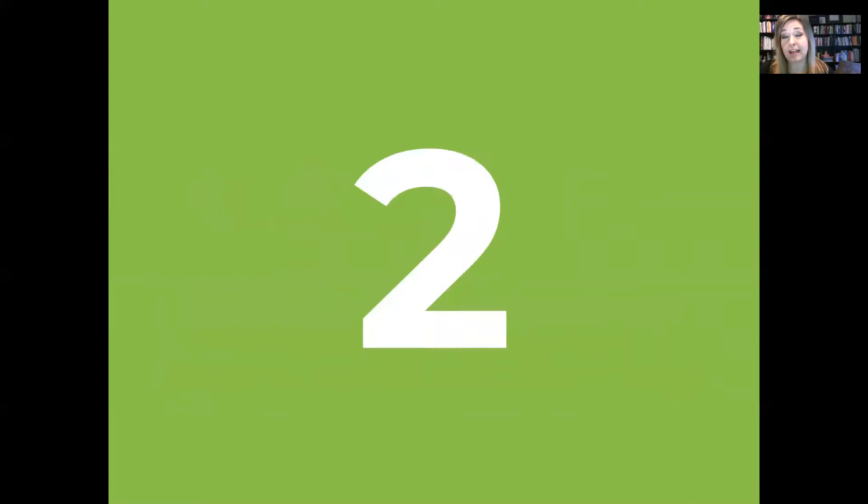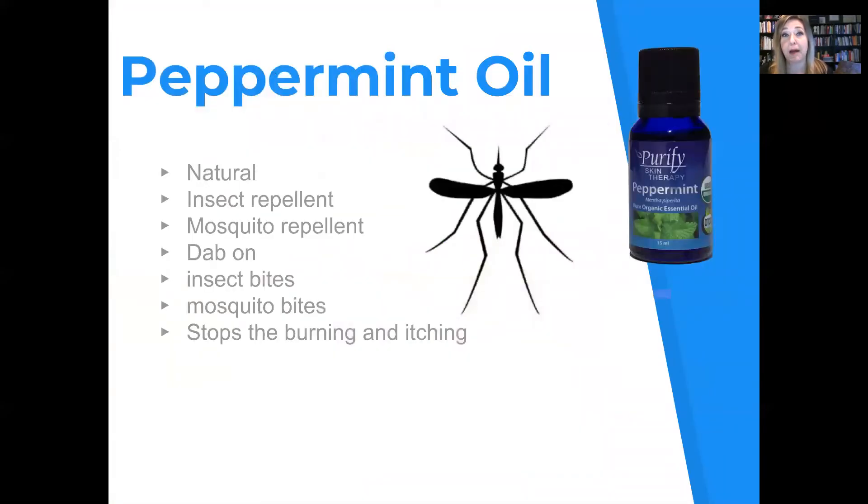The second reason I like peppermint oil is because it's fantastic for bugs. It's a natural insect repellent and mosquito repellent. You can dab it on insect bites and mosquito bites and it stops the burning and itching.